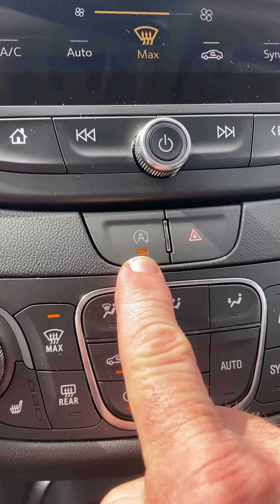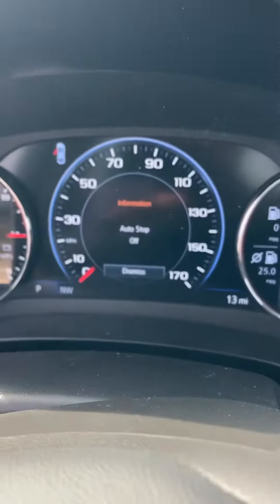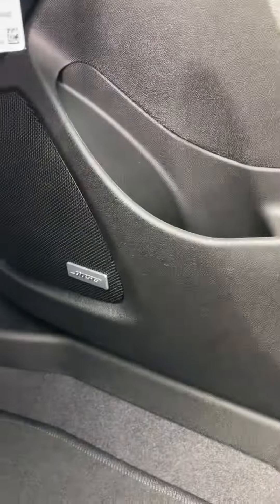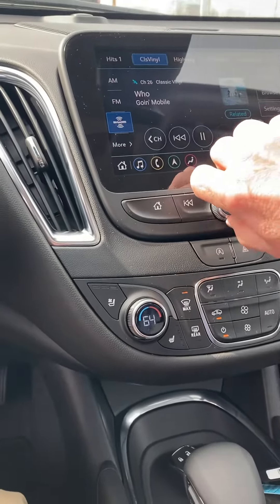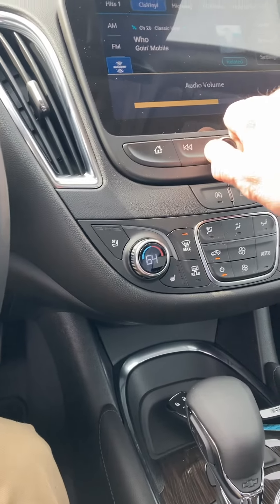If you don't like the auto stop — where the engine shuts off — you can turn that baby off. Auto stop off. Very nice car. Ebony leather, comfortable seating for five. Bose stereo. Sounds pretty good.